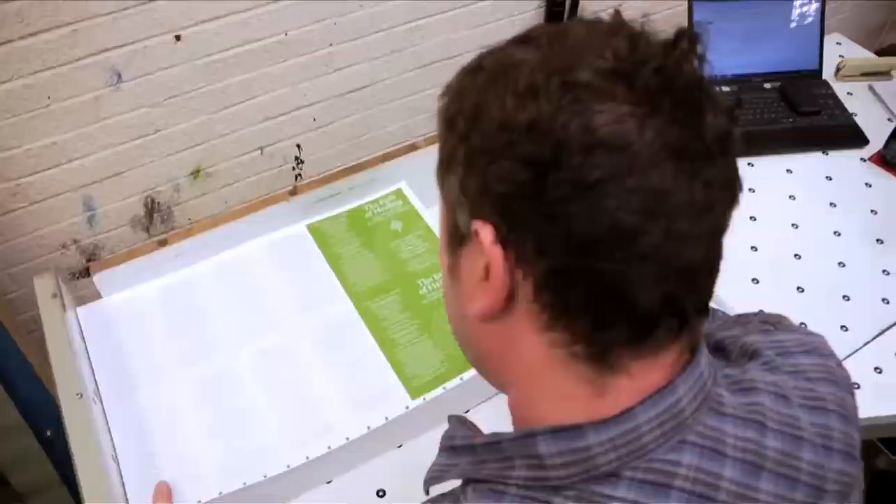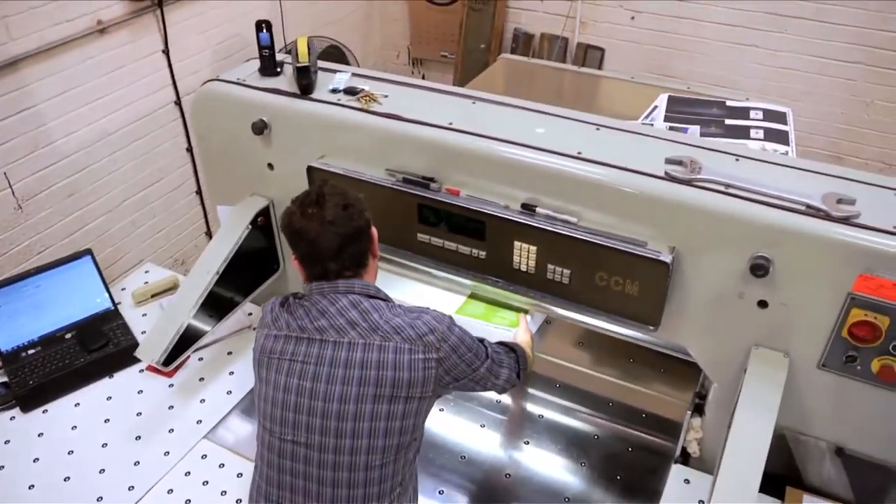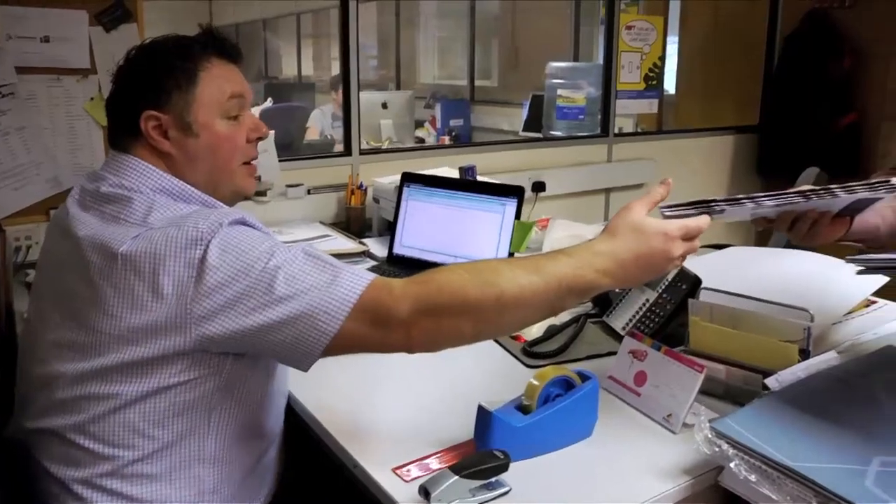Centerprint are a B2 lithographic and digital printers producing high quality print 24 hours a day for clients all over the UK, specializing in work for the design and advertising agencies.